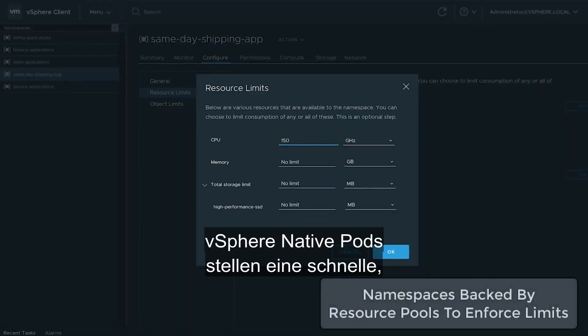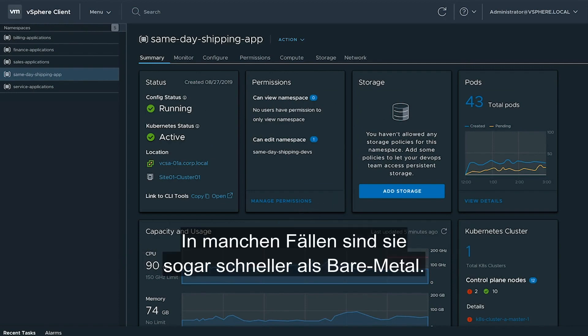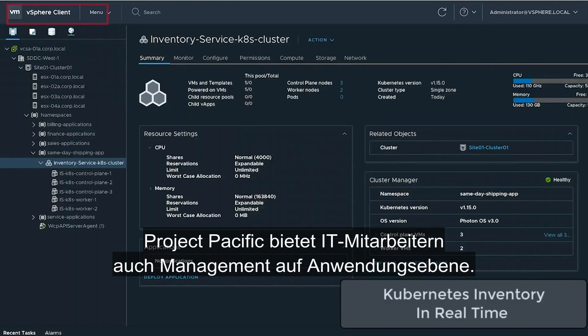vSphere-native pods are a fast, lightweight, and secure container runtime built into vSphere. And in some cases, they're even faster than bare metal.